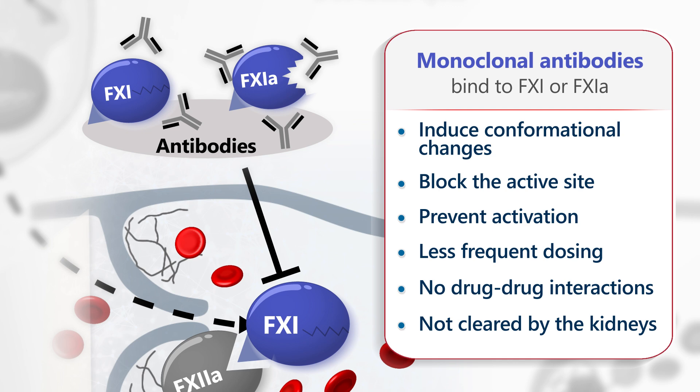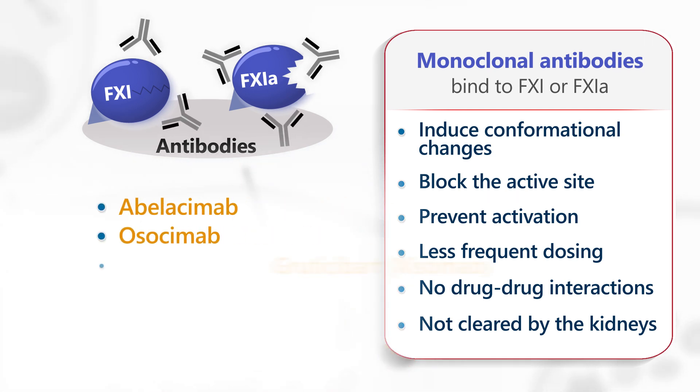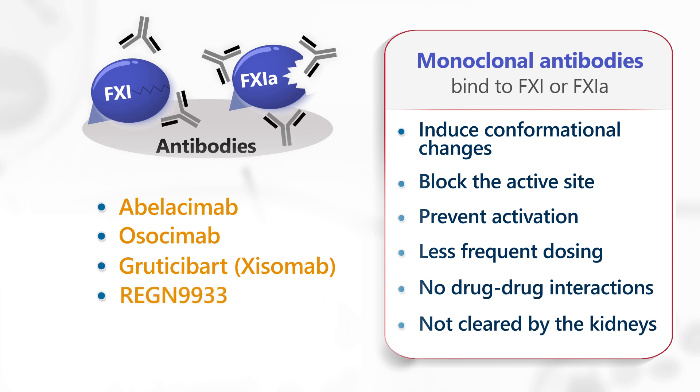Monoclonal antibodies currently under investigation include Abilacimab, Ososimab, Zysimab, Regeneron 9933, and Merck 2060.